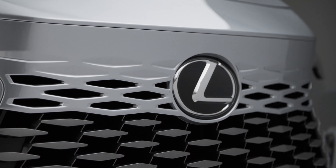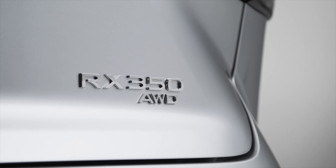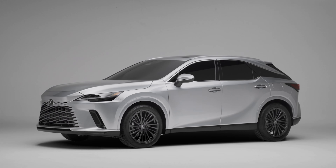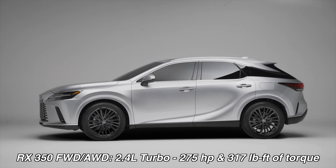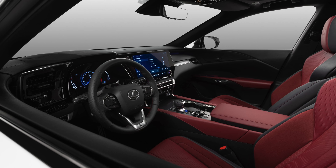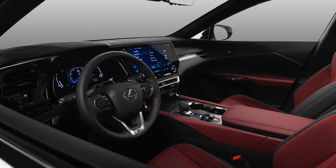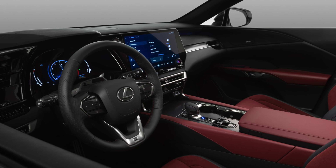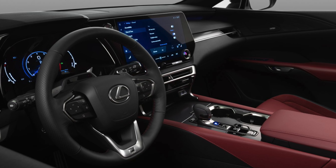Starting with the base RX 350, it comes with either front-wheel drive or all-wheel drive, and it's powered by a 2.4-liter turbocharged inline four-cylinder engine rated at 275 horsepower and 317 pound-feet of torque at the crank. That engine is attached to an 8-speed automatic transmission, producing an estimated 24 miles per gallon. You can expect a 0-60 time of 7.5 seconds for the front-wheel drive version and 7.2 seconds for the all-wheel drive version.